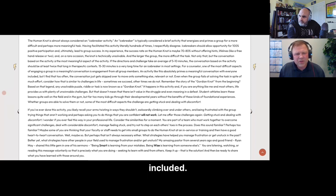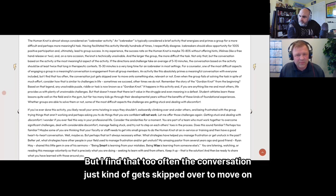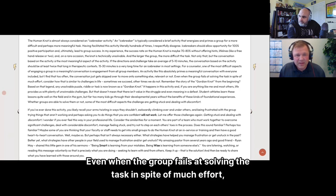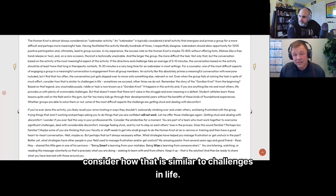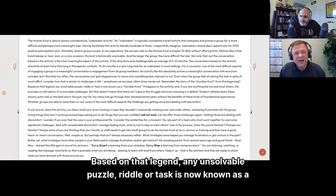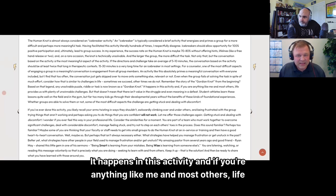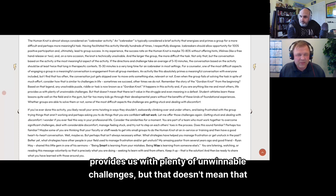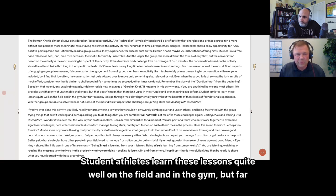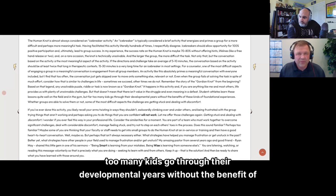An activity like this absolutely primes a meaningful conversation with everyone included, but I find that too often the conversation just gets skipped over to move on to something else. Even when the group fails at solving the task despite much effort, consider how that is similar to challenges in life — sometimes we succeed, other times we don't. Any unsolvable puzzle, riddle, or task is now known as a Gordian Knot. It happens in this activity, and life provides us with plenty of unwinnable challenges. But that doesn't mean there isn't value in the struggle or even meaning in a defeat.